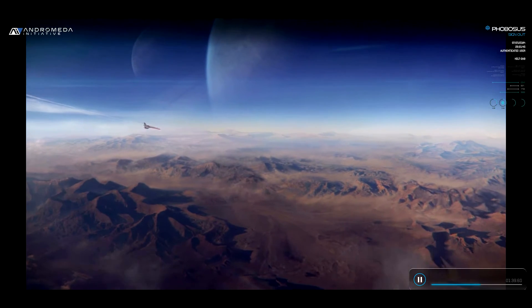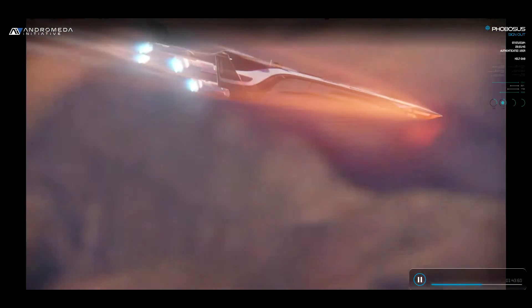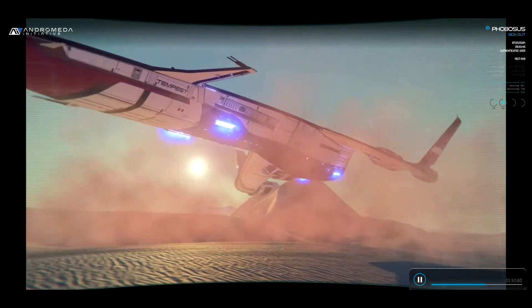Any destination in the Helios cluster is right at their fingertips. Once we verify ground conditions with our scanners, the Tempest will enter the atmosphere, touch down, and the team will head out in the Nomad for a closer look.